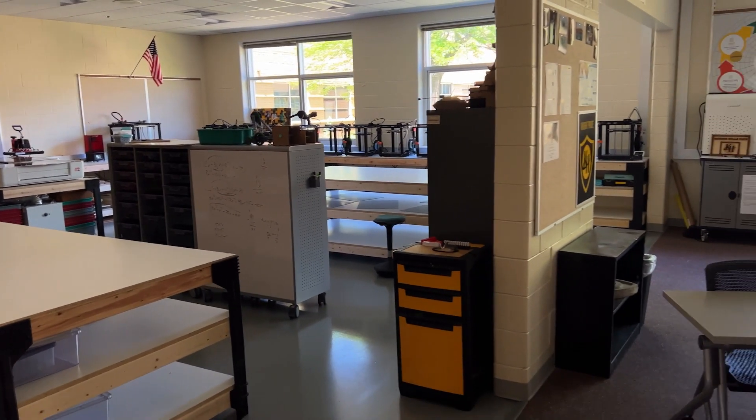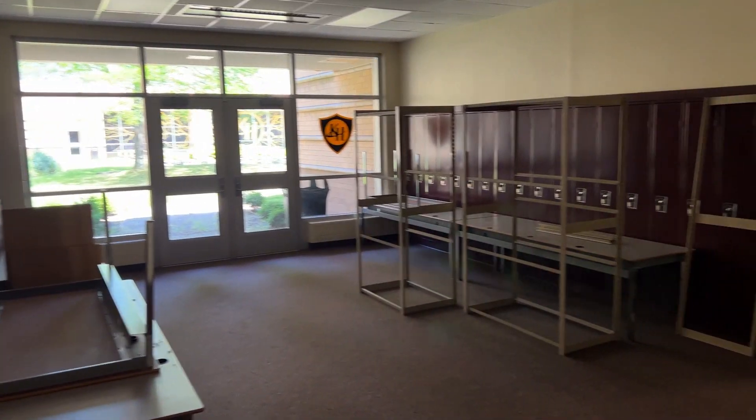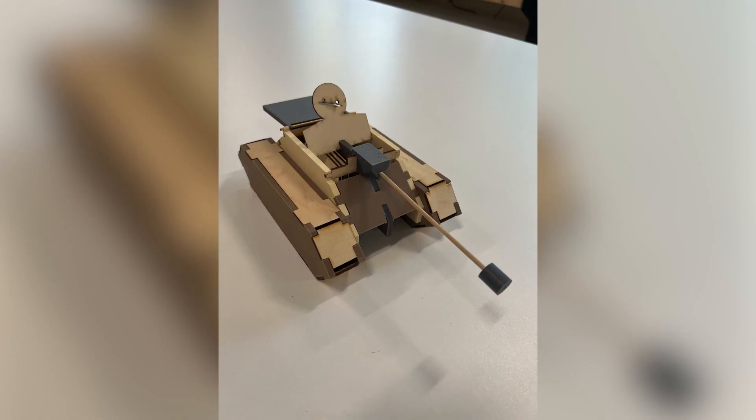It was tough to use a Glowforge during the pandemic, but now that we're back face-to-face, the Glowforge brings a new sense of energy into the classroom — they walk away with something in their hands. It's very tangible.